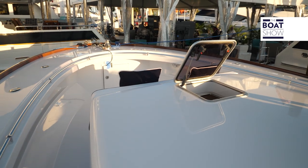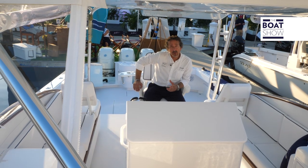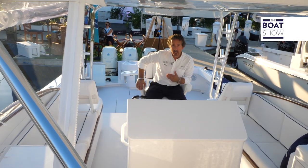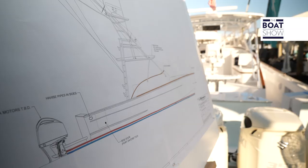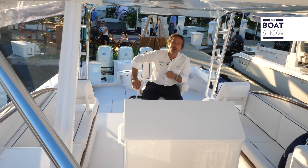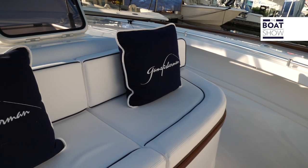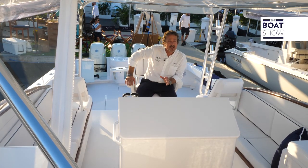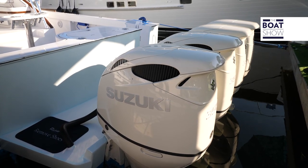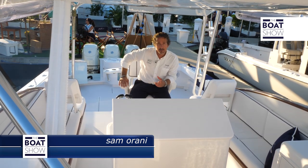Now we've just finished our walk-around on this 46 Game Fisherman. The boat is exclusively built for fishing — an excellent machine. You can have inboards or outboards; it's fully customized. It has an overall length of 46 feet, a beam of 14 feet 6 inches — quite wide for a boat this size. It holds 600 gallons of fuel, and with those four Suzuki 350s it reaches a top speed between 53 and 55 knots, with a cruise speed around 40 — pretty good numbers.